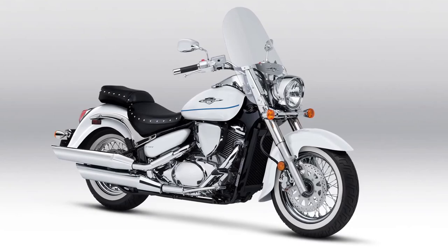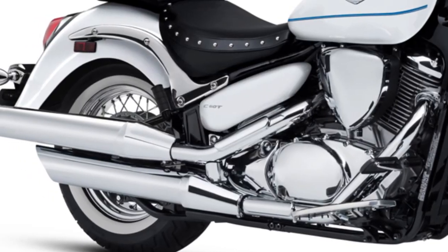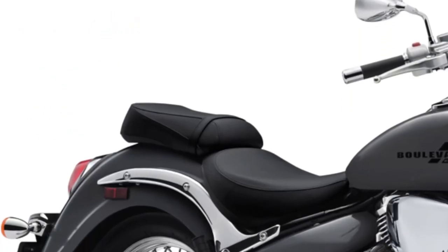With a generous fuel tank capacity, the C50 reduces the need for frequent refueling stops during long rides, enhancing its practicality for touring.